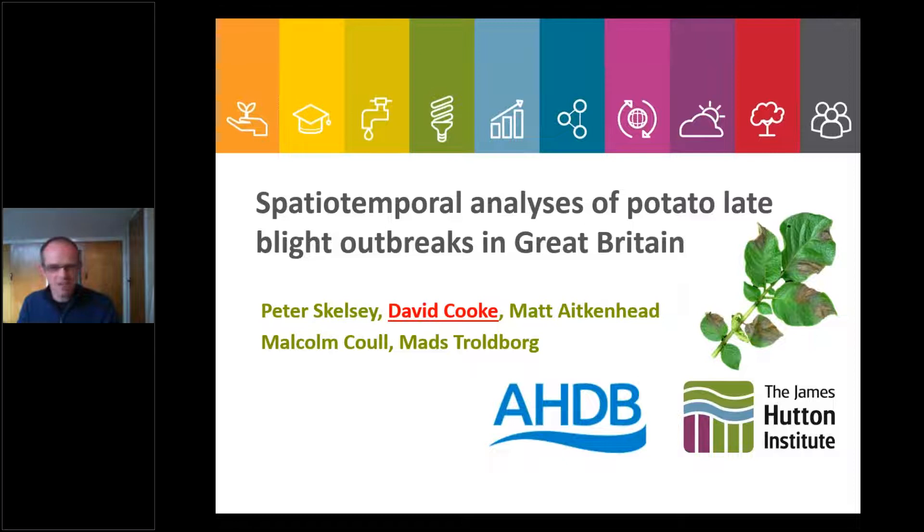Thanks for the introduction. It's a great pleasure to come and speak to members of the industry again about blight in 2021. We've already heard the good news that there aren't any blight alerts yet, so the Hutton alerts haven't kicked off. There probably aren't many potatoes around yet because it's been awfully cold. I'm seeing stories up and down the country of potatoes just about emerging and a lot of thirsty potatoes, so let us hope that things change soon.